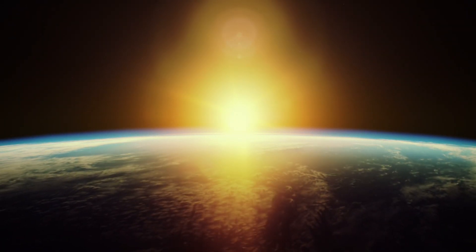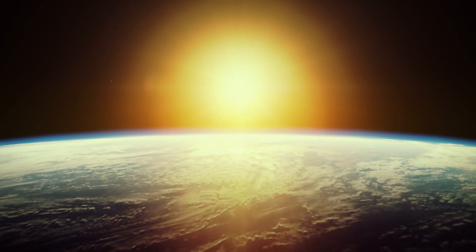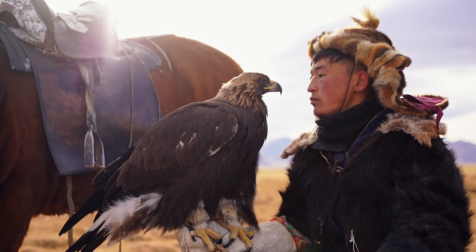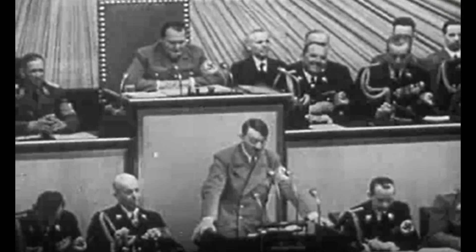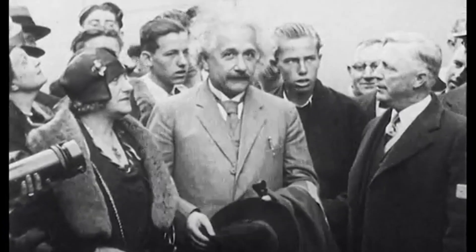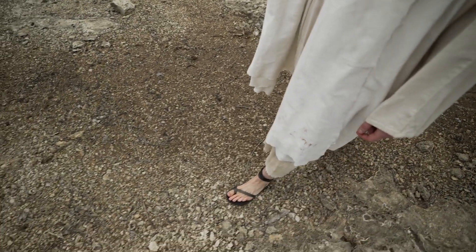If you're struggling to associate the pale blue dot with the overview effect, you're probably not alone. After all, it's just a speck on a dark canvas. But listen to what astronomer and scientist Carl Sagan had to say about it. "That's here. That's home. That's us. On it, everyone you love, everyone you know, everyone you've ever heard of. Every human being who ever was lived out their lives. The aggregate of our joy and suffering. Thousands of confident religions, ideologies, and economic doctrines. Every hunter and forager. Every hero and coward. Every creator and destroyer of civilization. Every king and peasant. Every young couple in love. Every mother and father. Hopeful child. Inventor and explorer. Every teacher of morals. Every corrupt politician. Every superstar. Every supreme leader. Every saint and sinner in the history of our species lived there — on a mote of dust, suspended in a sunbeam."